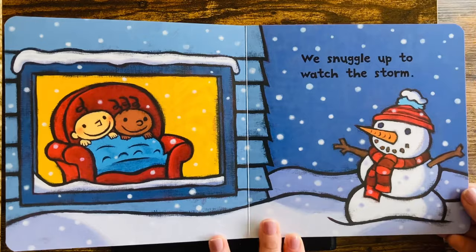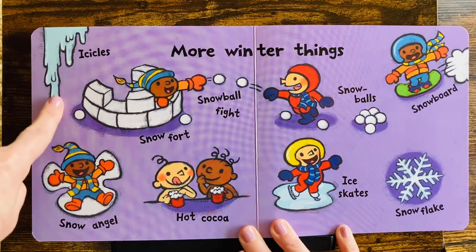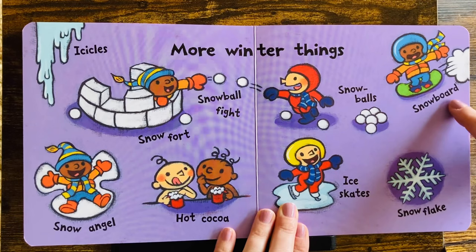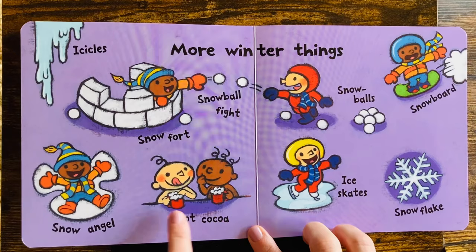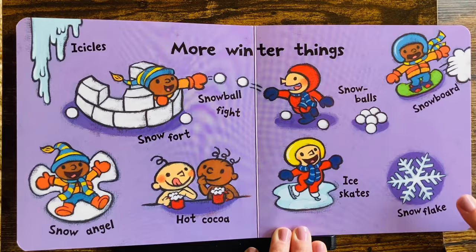What a fun day in the snow. Here are some more winter things. Look. Icicles. A snow fort. What are they doing? A snowball fight. There's the snowballs. And a snowboard — it's like skiing, but just one board. Snow angel. How fun. I love making snow angels. Hot cocoa. Mmm, that looks really good. Ice skates. Whee! And a snowflake.